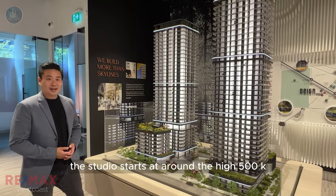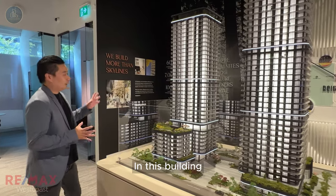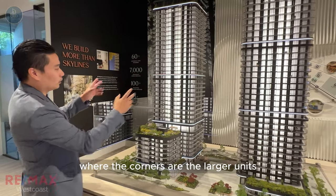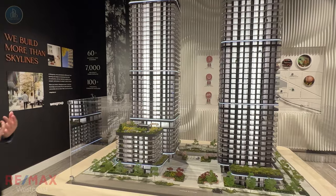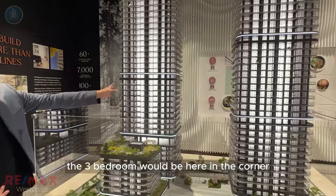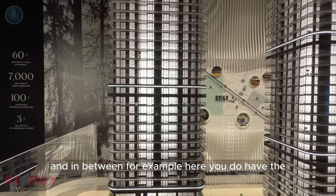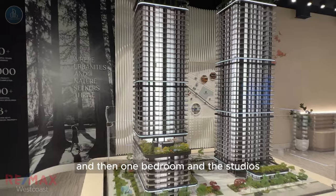The studio starts at around the high $500k without parking. In this building, you'll have four different corners where the corners are the larger units — two bedroom, two bedroom plus den, and three bedrooms. The three bedroom would be here in the corner, and the other three would be the two bedrooms. And in between, for example here, you do have the one bedroom plus den, and then one bedroom and the studios.